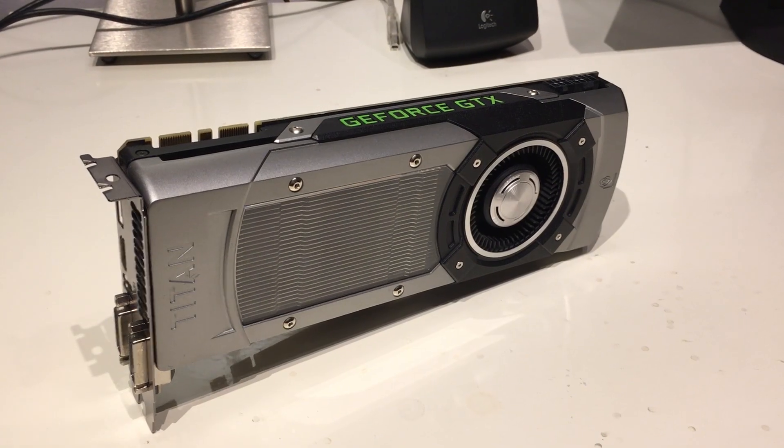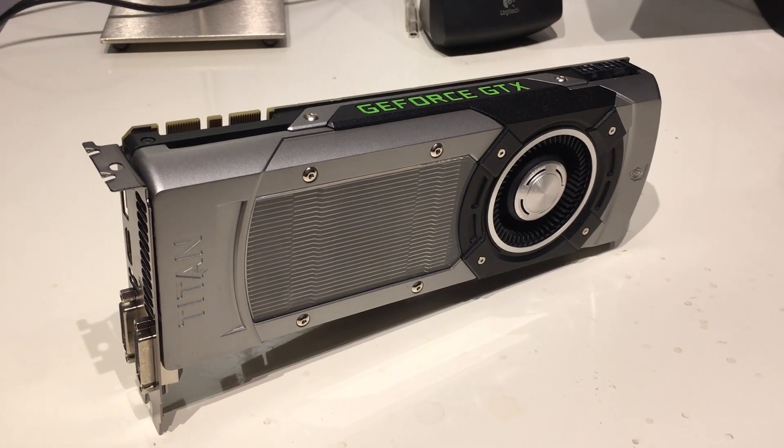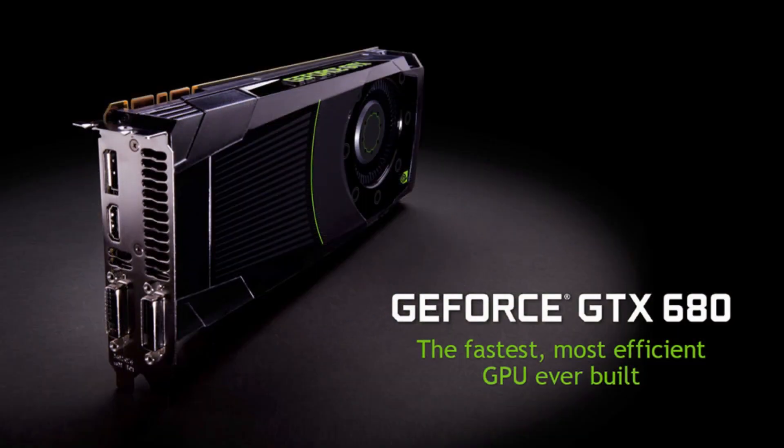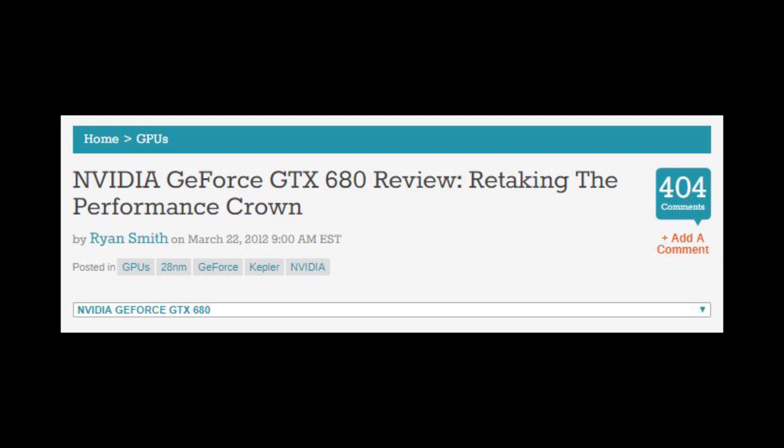With that rather dramatic introduction out of the way, let's move on. To get a better picture of the Titan GPU, I want to start with the GTX 680, the first consumer Kepler card. It was meant to compete with the Radeon HD 7970, which at that time it did successfully.